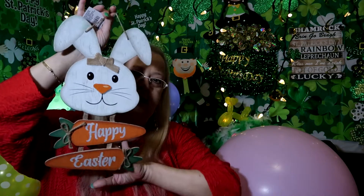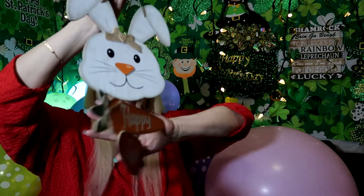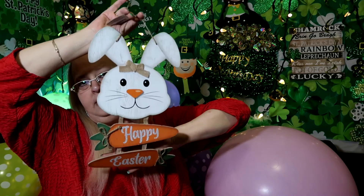The last thing I got at Dollar Tree was another Easter sign. It says 'Happy Easter,' it's the bunny head and then it has two carrots, and the carrots say 'Happy Easter' on them. So that's what it looks like.